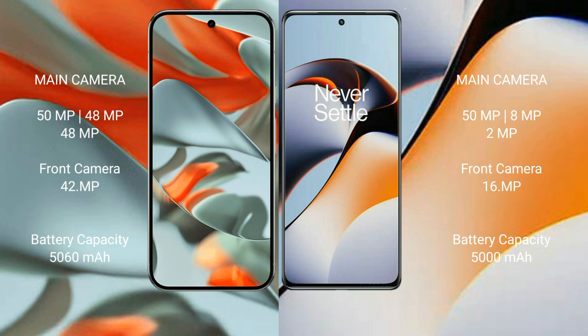Google Pixel 9 Pro XL packs a 5000mAh battery with 37W fast charging support. OnePlus 11R also packs a 5000mAh battery but with 100W fast charging support.